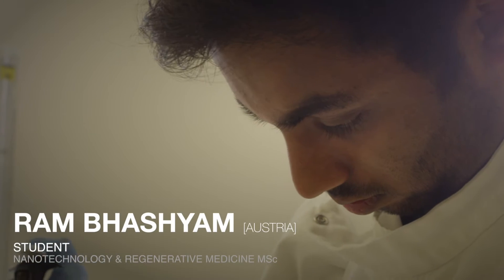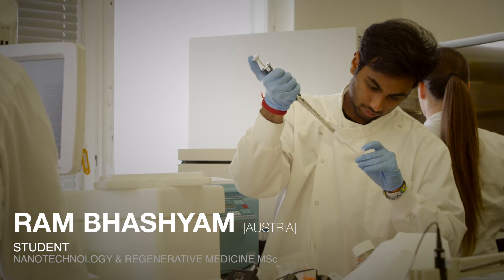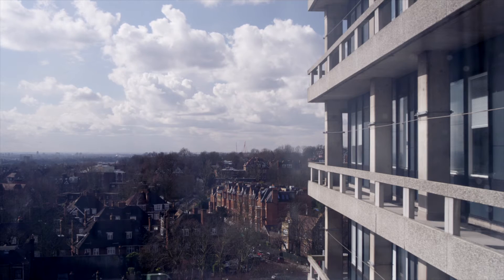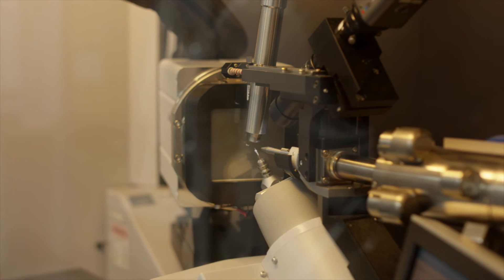This course particularly fascinated me because regenerative medicine and nanotechnology is one of the most upcoming fields in terms of science. Obviously one of the biggest perks of studying here is that it is a top class institution. We are ranked consistently among the best in the country and in the world.